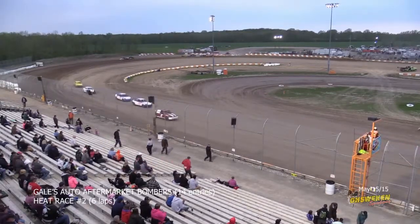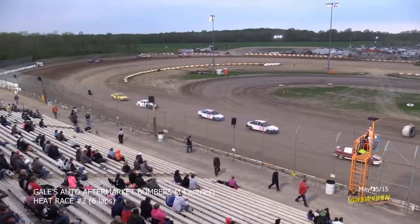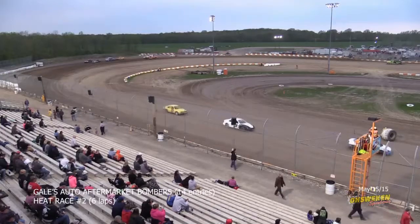Thank you very much. As I mentioned, 14 bombers signed in tonight, seven in each heat race. Starting on the pole in heat race number one, the 22A is Ashley Nelson. On her outside, a feature winner last year, the number six of Wade Thorne.